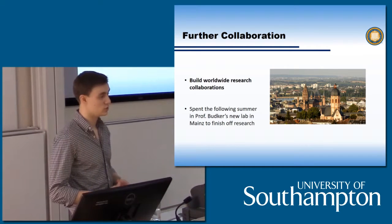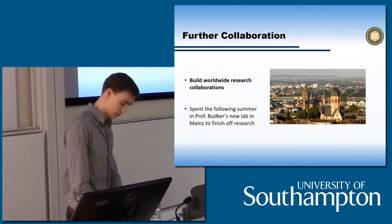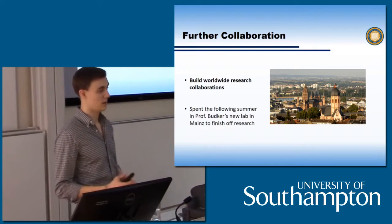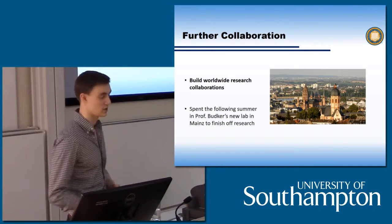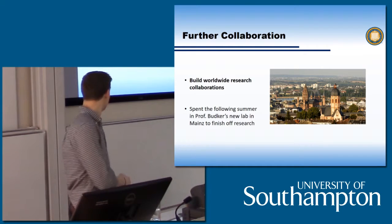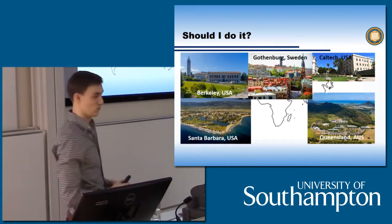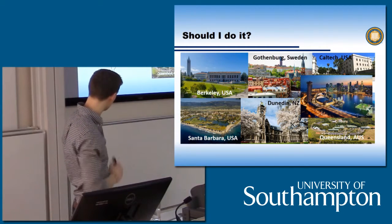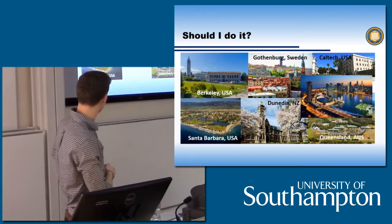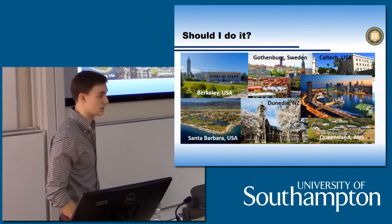If you decide you want to go into research further, this is a great opportunity to meet people around the world and build up research collaborations. A perfect example: the researcher I worked with at Berkeley, Dimitri Budka, afterwards set up a new lab in Mainz, Germany — and the following summer, just after I graduated, I got back in touch with him and asked if I could come back and work for another three months before starting my PhD, and he said yes. I have a final slide showing the placement locations across the world for my cohort at Southampton — you can see they really span the globe, including Australia, Caltech, Santa Barbara, Berkeley, Sweden, New Zealand, and Singapore.